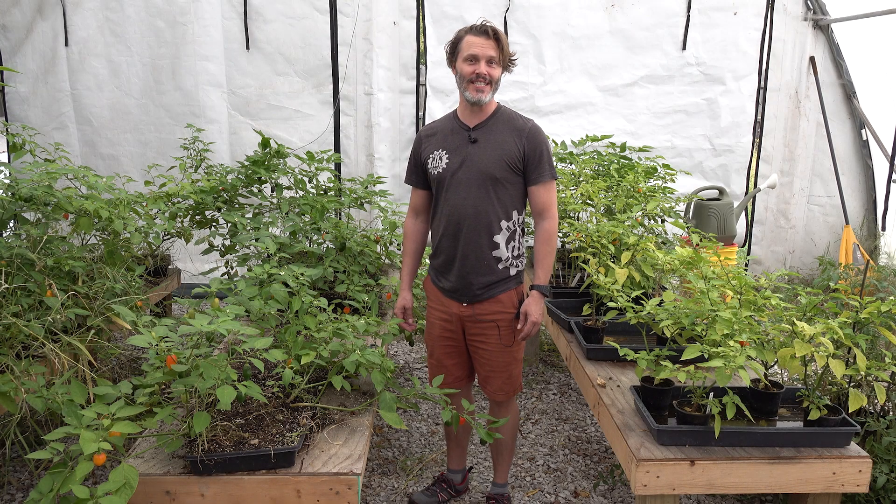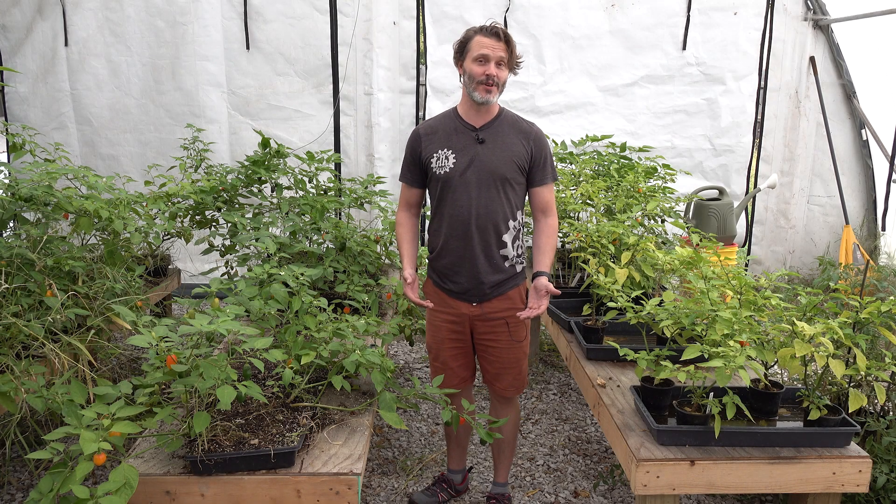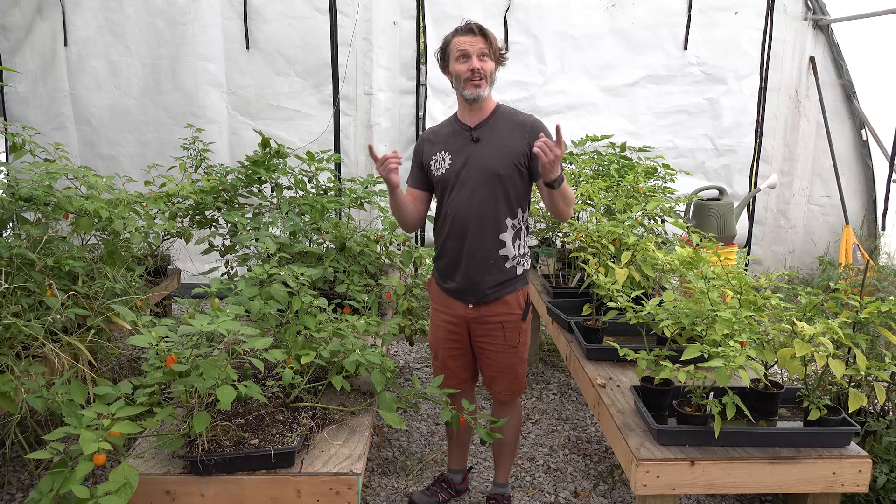It is the end of the growing season, which means it's time for a recap. But first, before we go back to the hobby house, I'd like to show you the little hoop house that we built at the shop.